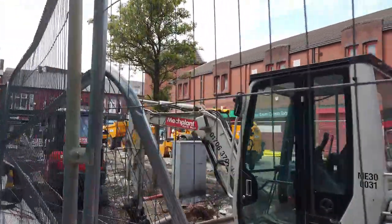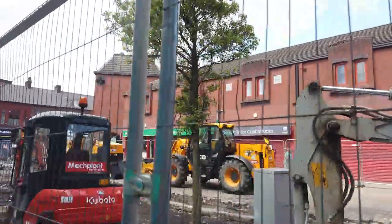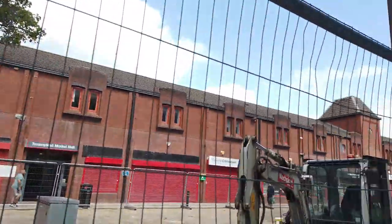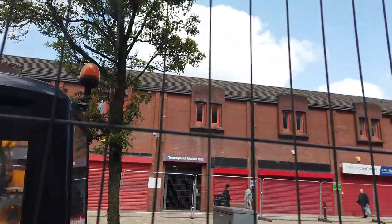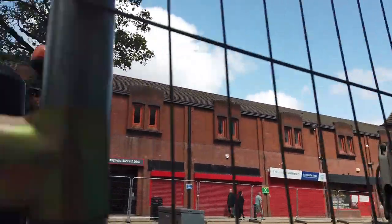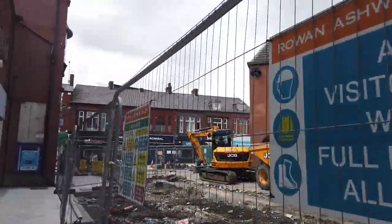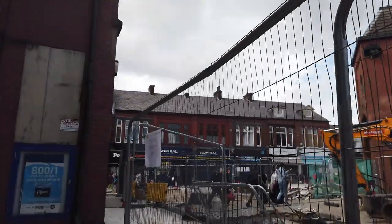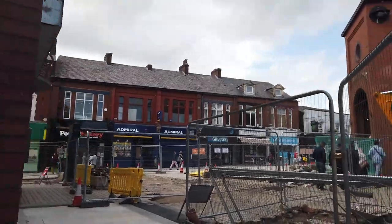We're just making our way to the first place. Just a quick look at the Market Hall — it's not like the Victorian one that was here before, and this is going to be another area of Oldham's retail that's going to be gone. Looks like they've already started digging up the street. Let's get on to Enshaw Street — or Marketplace as it's called — and I'll show you the first stop.